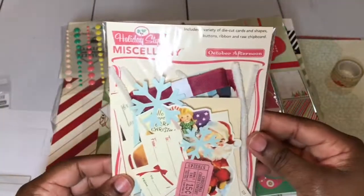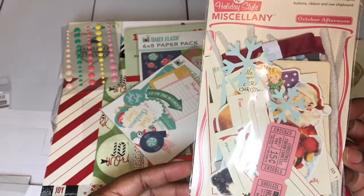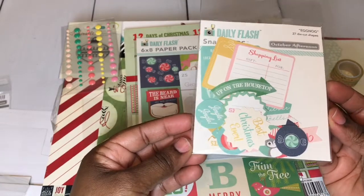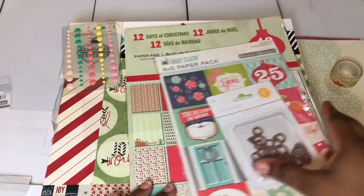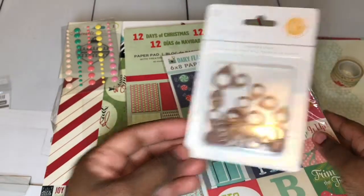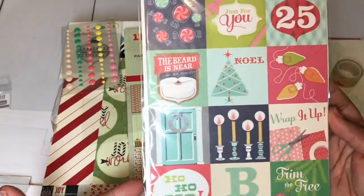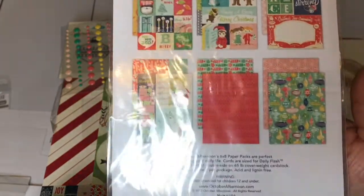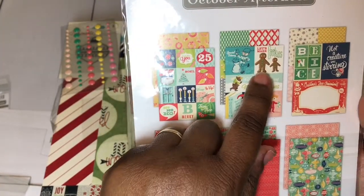I also have the October Afternoon ephemeral pieces. I have this right here, also October Afternoon, and I may have used some pieces in here but there's still quite a bit to work with. And then I have these Geo Tags — these are chipboard shapes. And then I have this, also October Afternoon, 6x8 paper pack. Here are the papers that are inside and I don't think I used any in here. Gingerbread right there is really cute.